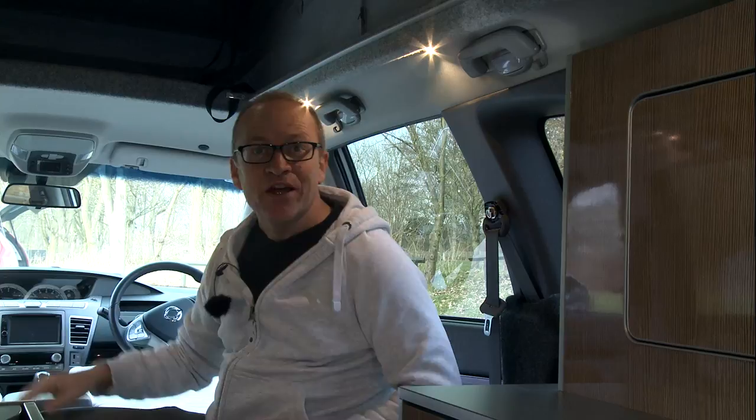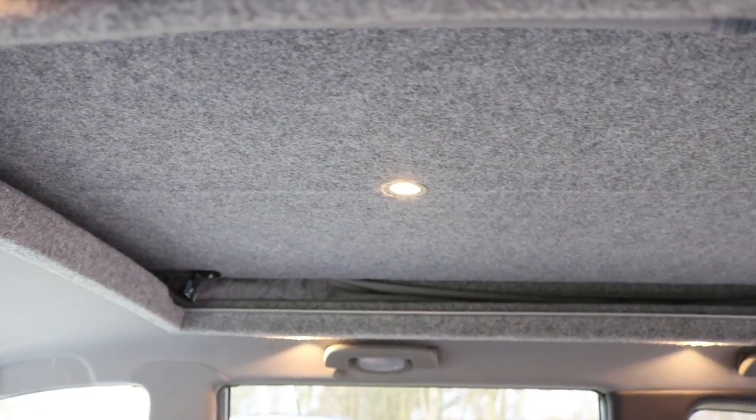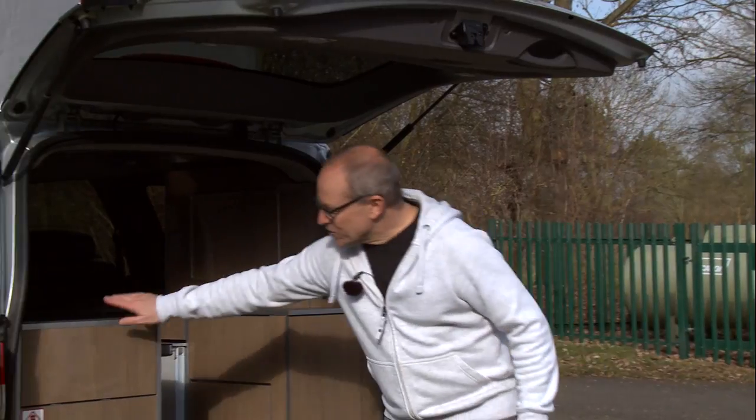They've added a decent level of lighting to this unit. It's not very big in here of course, but what they've done is put spotlights along each side and across the back, and lights in the roof itself, so it's very well lit actually.